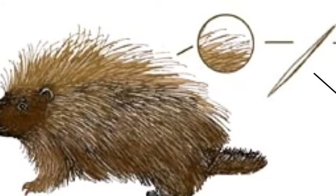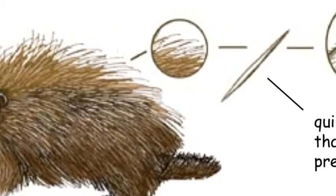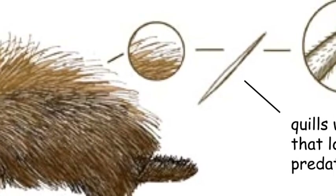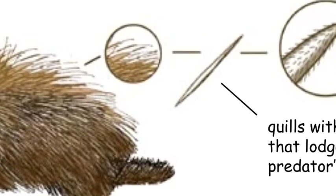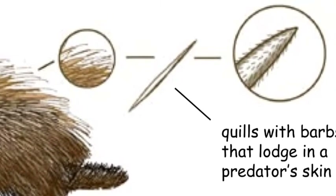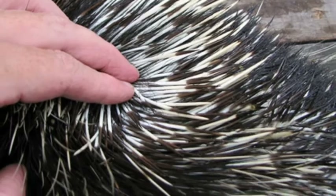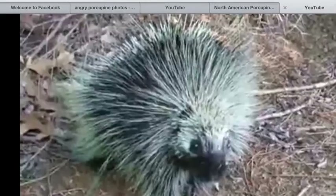The most recognizable feature of the porcupine is its quills. A porcupine may have as many as 30,000 quills. The quills are hairs with barbed tips on the ends. The porcupine has quills on all parts of its body, except for its stomach. The longest quills are on its back, the shortest quills are on its cheek.